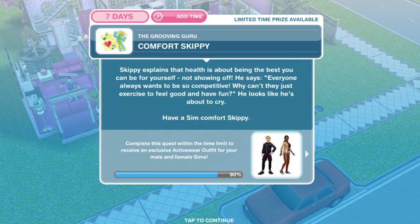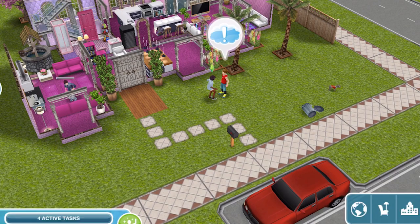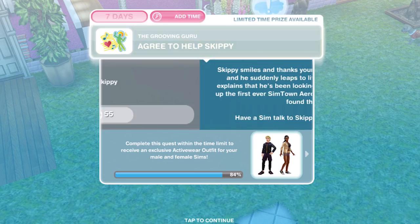Now we need to comfort Skippy. Skippy explains that health is about being the best you can be for yourself, not showing off. He says everyone always wants to be so competitive — why can't they just exercise to feel good and have fun? He looks like he's about to cry. Have a sim comfort him for one hour and 15 minutes. We have finished comforting.